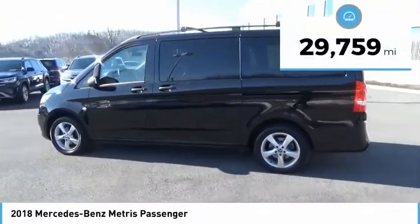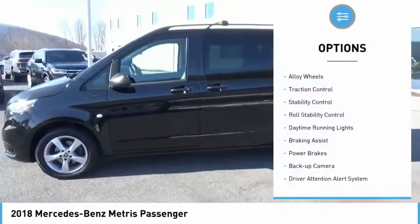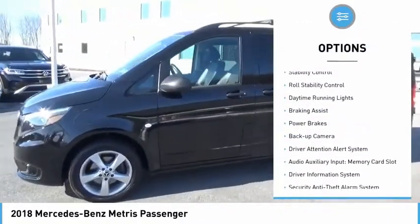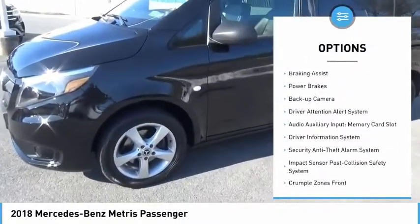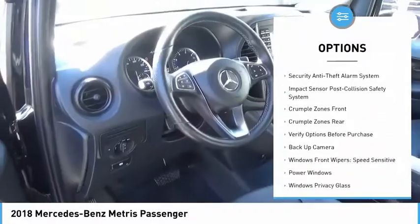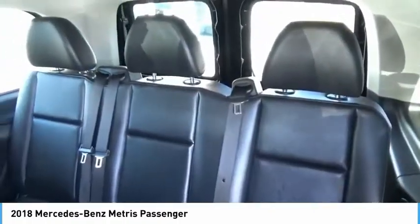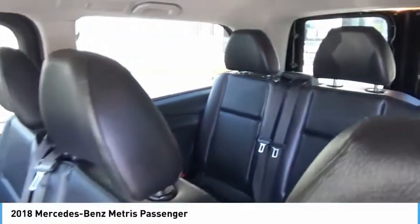This vehicle has less than 30,000 miles. Here are some of this vehicle's great options: alloy wheels, traction control, stability control, roll stability control, daytime running lights, braking assist, power brakes, backup camera, driver attention alert system, audio auxiliary input, and memory card slot.